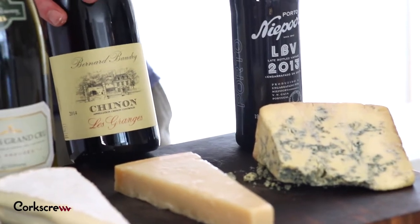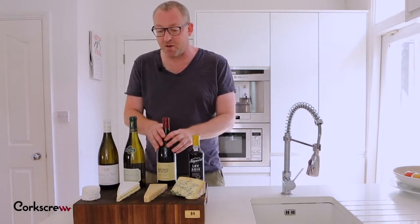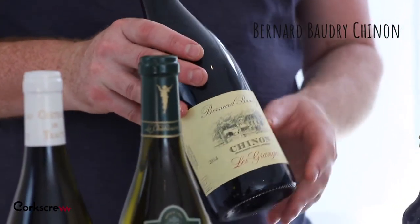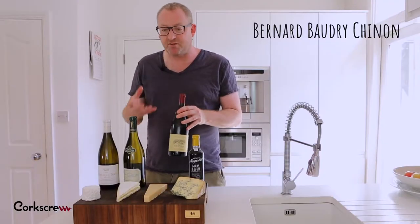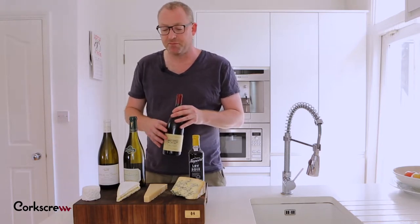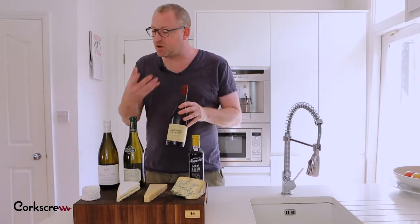For the next pairing we're on safe territory — red wine does work with hard cheese. The cheese I've picked is a very old parmesan, 42-month aged, which is very mature and has lovely crunchy salt crystals. The wine is a Cabernet Franc-based wine from the Loire Valley called Chinon. Chinon has good tannins, medium weight, lovely sappy blackcurrant fruit. On its own the wine is almost a bit raw. On its own the cheese is too strong. But together, the cheese softens the wine, softens the tannins and acidity, and the wine cleans up the mature flavours, giving you a wonderful length of flavour on the palate.